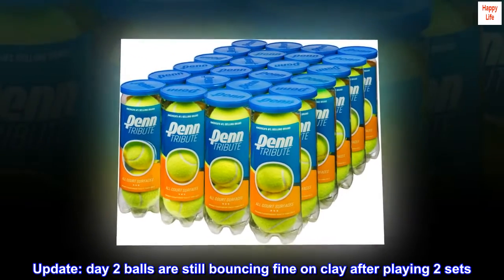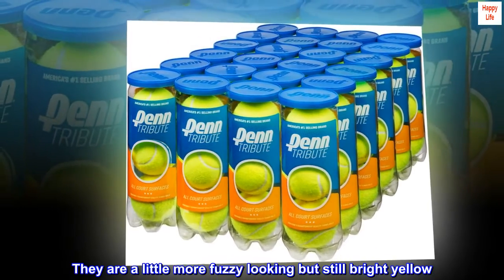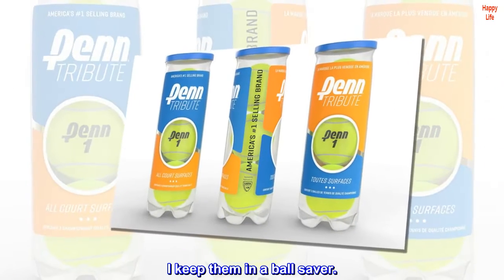Update: Day 2 balls are still bouncing fine on clay after playing two sets. They are a little more fuzzy looking but still bright yellow. I keep them in a ball saver.